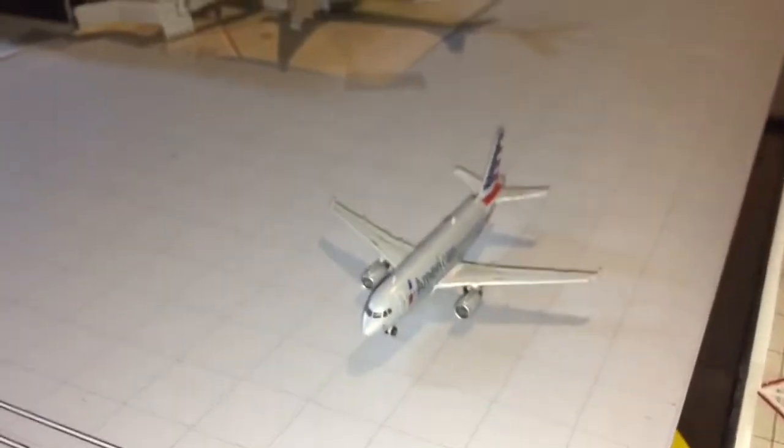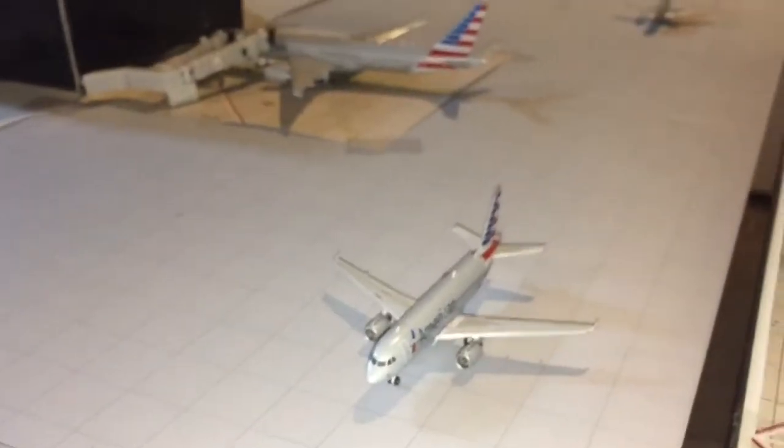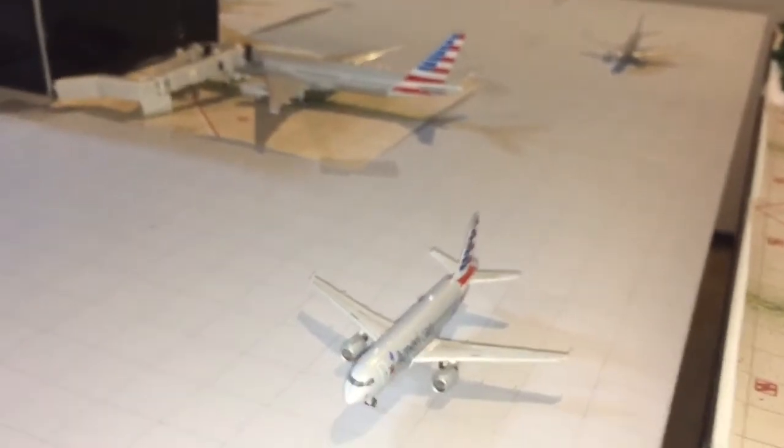Here we have an American A319 taxiing to runway 09, making his way out to CLT.